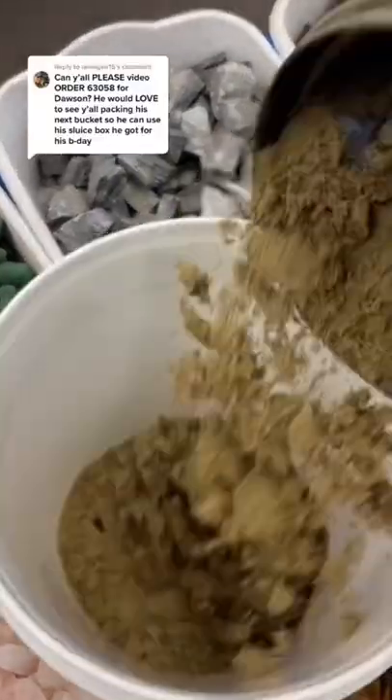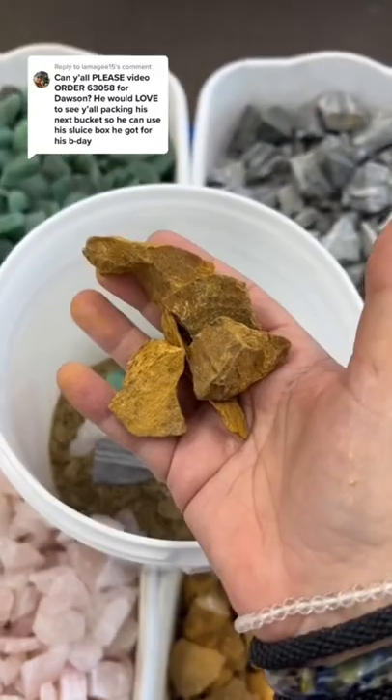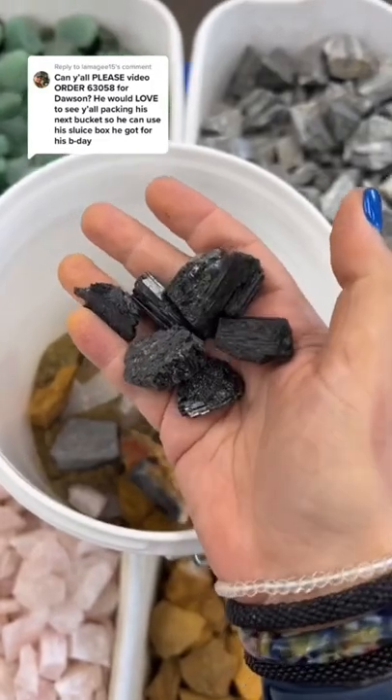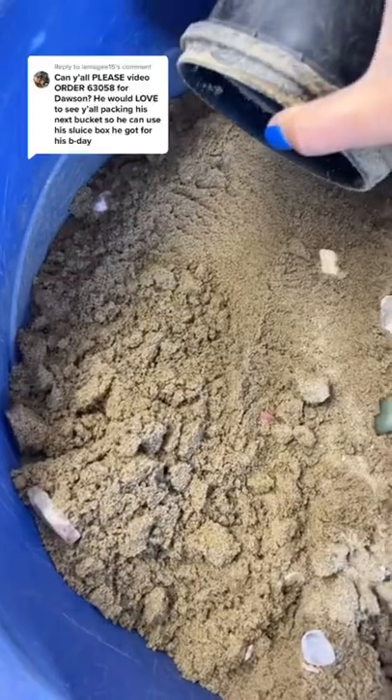Lori wants us to pack our bucket. Confetti Sands in the bucket. Green Aventurine, Rose Quartz, Banded Agate, Yellow Jasper, Black Jasper, Black Tourmaline, Amazonite, King Quartz, Clear Quartz. More Confetti Sands.